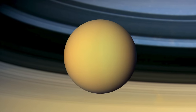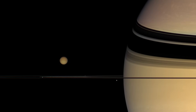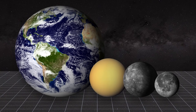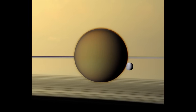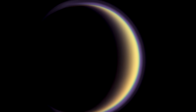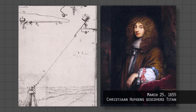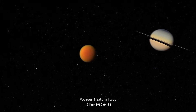Titan is a moon of Saturn — the second largest moon in the solar system, about two times larger than Earth's moon and actually bigger than the planet Mercury. It's the only moon in our solar system with an atmosphere, surrounded by an envelope of gaseous nitrogen, just like Earth. Titan was first discovered by telescope observation in the mid-1600s, with the first spacecraft observations made during flybys through the outer solar system in the late 70s and 80s.